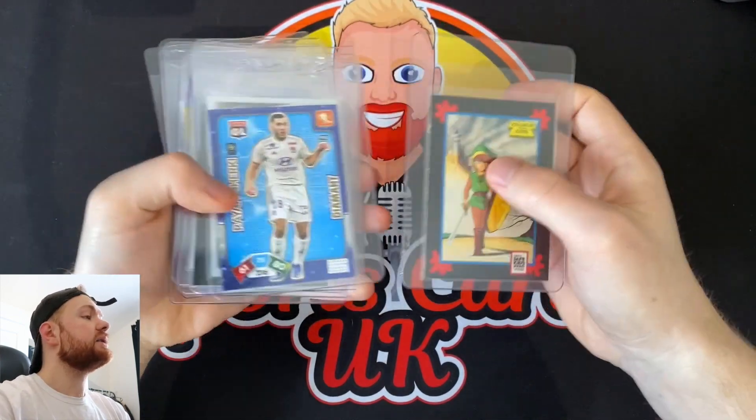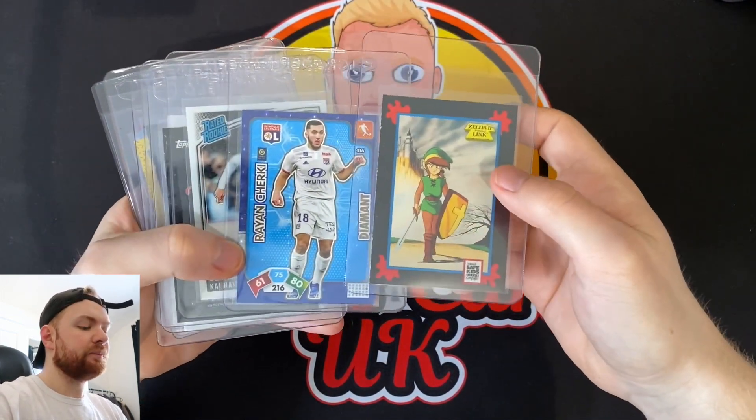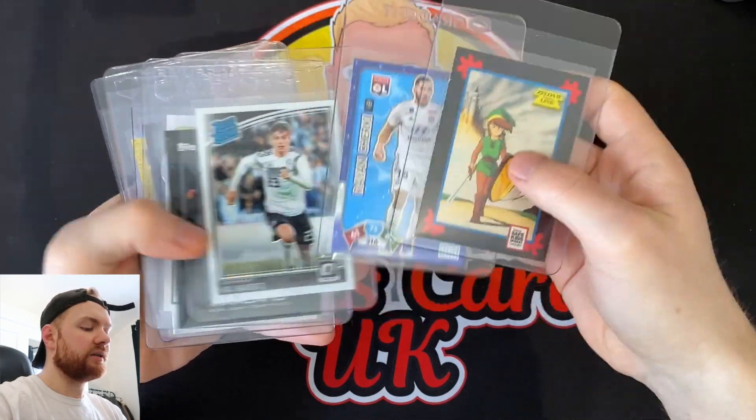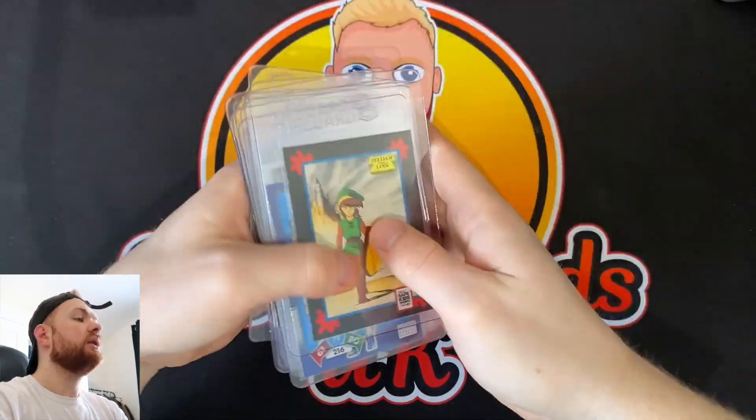So there we are — those are the cards I'm going to be sending off. Quite a lot of variety in this particular submission. We've gone for Nintendo cards, a few football cards, UFC, F1, wrestling, and Pokemon. I do like the varied submissions — let me know if you're enjoying the type of submissions I'm doing to MGC. I like having loads of different oddball items in the collection, and I like having lots of different cards available to show at card shows as well.